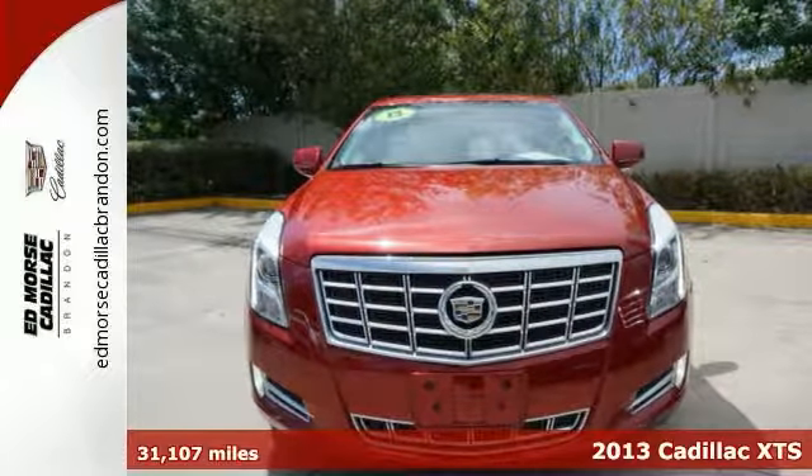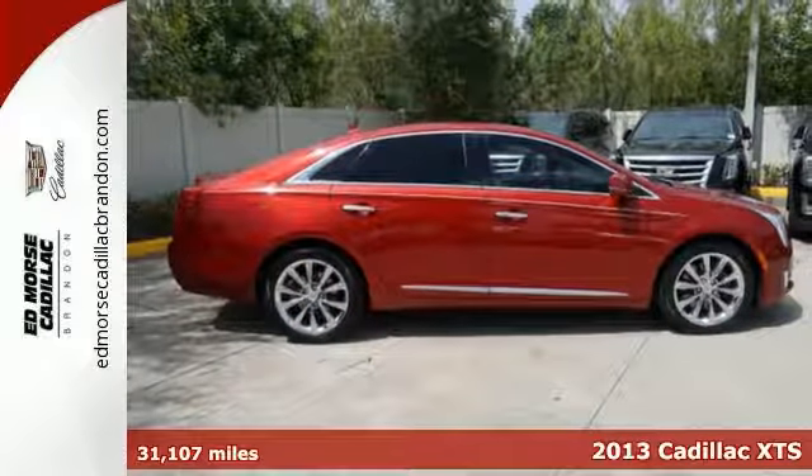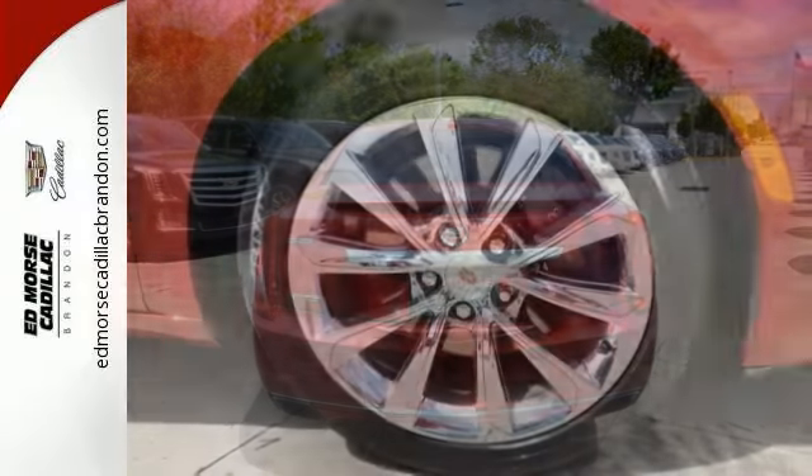Get full-size luxury with this 2013 Cadillac XTS. Don't get stuck out in the cold in this full-size luxury sedan. Cadillac delivers with heated turn signal mirrors and automatic temperature control.